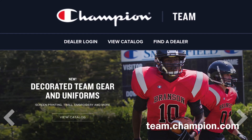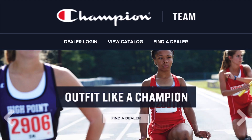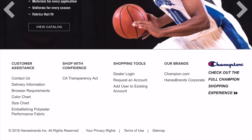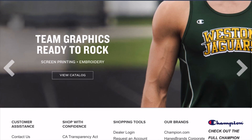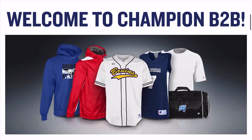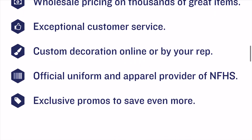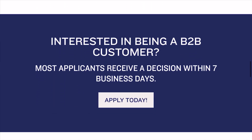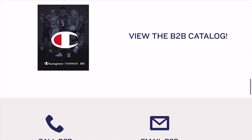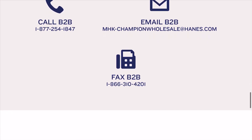I'll quickly give you a tour of their website, which is team.champion.com. There's really not much to their website other than logging in, looking at the catalog — which is last year's catalog — and finding a dealer. I just wanted to give you the information on how to become a dealer before going in depth on the catalog portion. Basically right now they're selling you on their brand and explaining how easy it is to sign up.